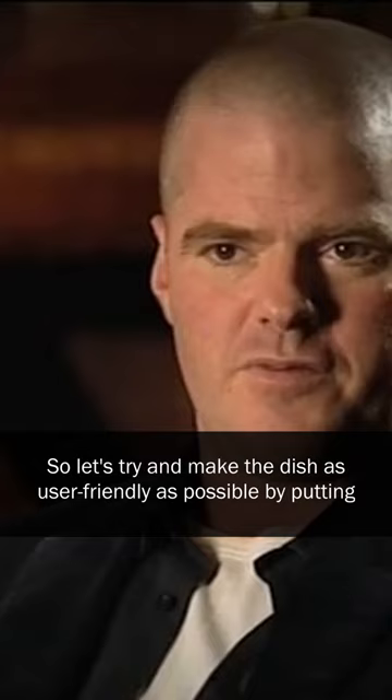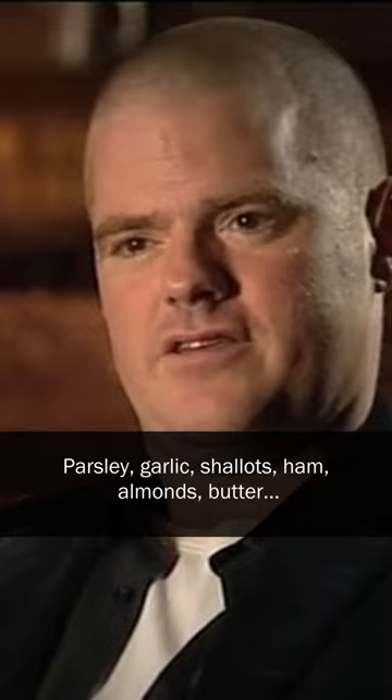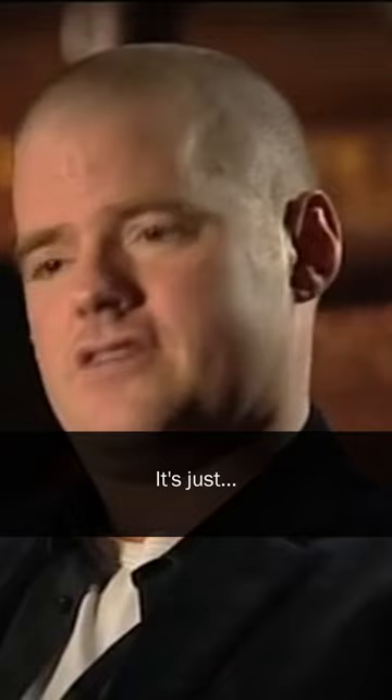So let's try and make the dish as user-friendly as possible by putting in all the most delicious things that snails are associated with: parsley, garlic, shallots, ham, almonds, butter. You've got to add something that tastes really delicious. It's just the name.